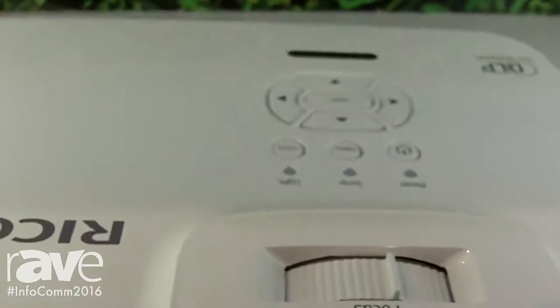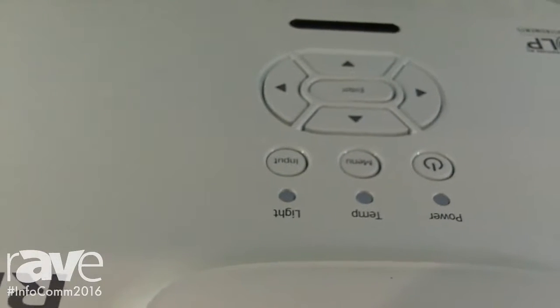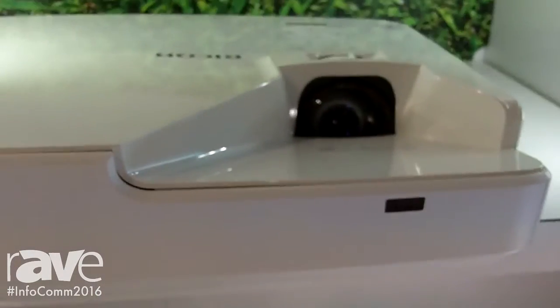The one we have on display here today is the PJ WXL 4540. This projector will give you 3,200 lumens. It's WXGA format, and of course, since it's a laser, it'll give you up to 20,000 hours of life.